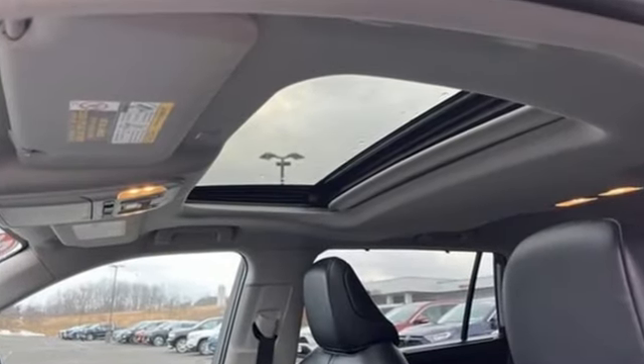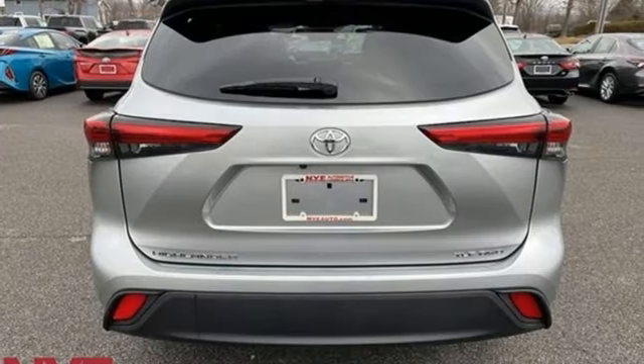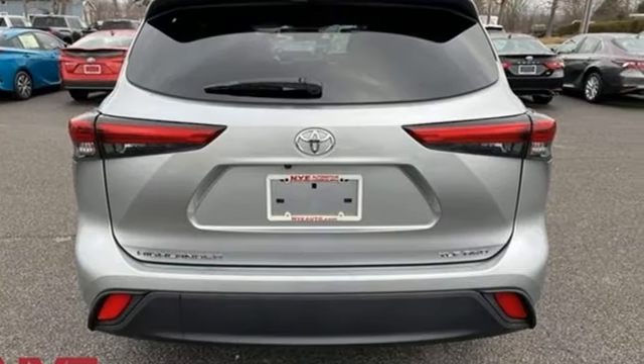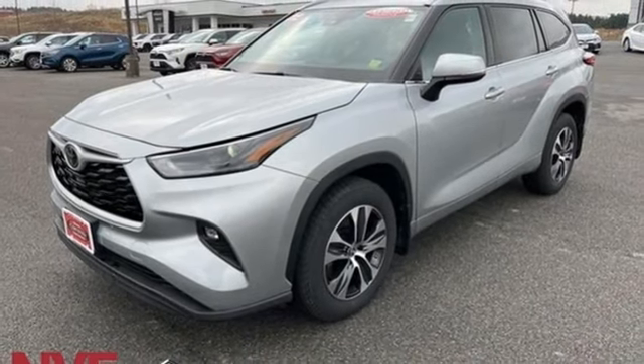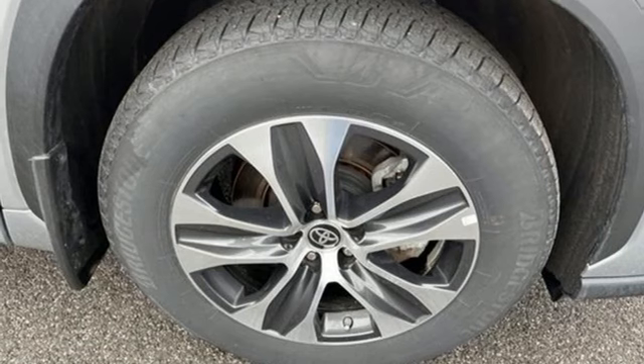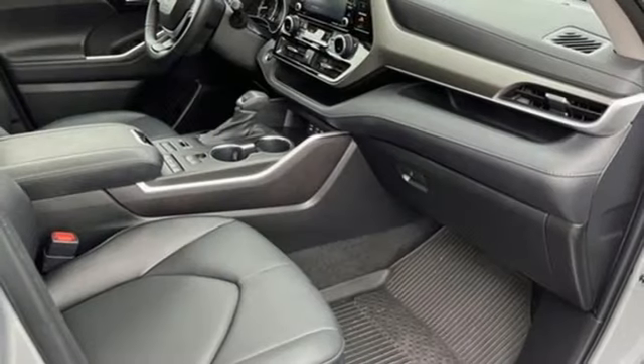V6 engine, dual zone climate control, streaming audio, auto dimming rear view mirror, front heated bucket seats, wi-fi hotspot, external memory control, express open and closed sliding and tilting sunroof, inductive device charging, and automatic transmission.